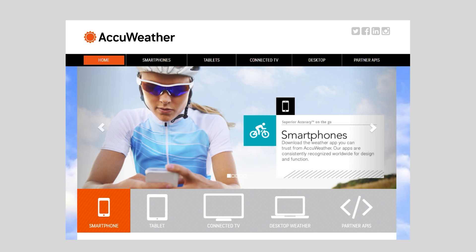AccuWeather — another huge website. I cannot believe this when I saw it, because embedding text into images and making them PNGs, JPEGs, or GIFs is something we used to do back in the late 90s and very early 2000s. This text — 'Smartphones, download the weather app you can trust' — looked pixelated, so I checked it in the dev inspector. Yes, it is actually text that is part of the image, and that is a major no in front-end development. If there's text, make it part of the actual HTML and CSS. Sometimes you can't control that if banners come from an external source, but that's not the case here. Definite no-no.